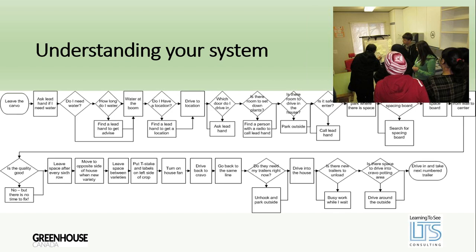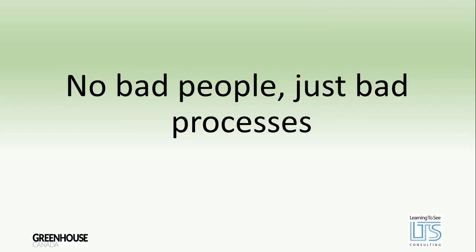The fifth and last step to transformation is having a continual quality improvement program in place. The more you do quality improvement, the more you do quality improvement — you're always getting better. Every step forward leads to another. Continual quality improvement means it becomes the way you do business; you're always thinking about how to make things better. These five steps are very important when looking at an overall organizational transformation, ensuring we focus on what we need to as we move the organization forward.